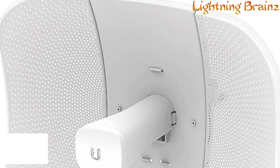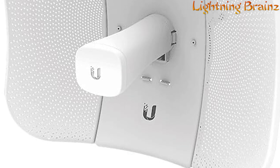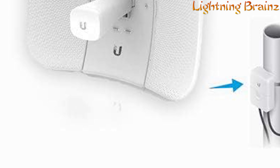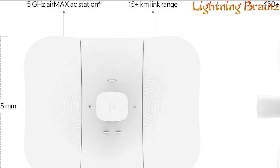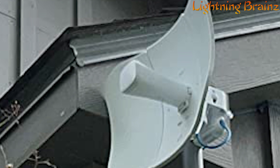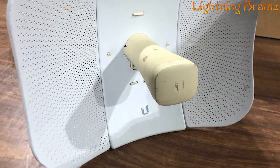Number 1: Ubiquiti AirMax Lightbeam LBE-5AC Gen2. The Ubiquiti AirMax Lightbeam LBE-5AC Gen2 is a long-range outdoor point-to-point CPE designed for reliable connectivity over vast distances. With its 23 dBi gain directional antenna pattern, it ensures enhanced noise immunity and efficient long-distance connectivity. This lightweight 2x2 MIMO AirMax AC CPE device offers disruptive pricing without compromising on performance. Featuring a 10/100/1000 Ethernet port and channel sizes ranging from 10 to 80 MHz, it provides versatile networking options. The improved radio design, mounting, and surge protection make it a robust solution for outdoor deployments.